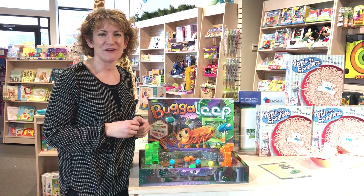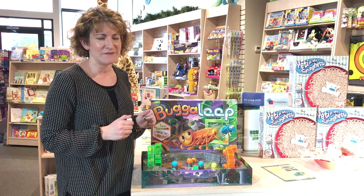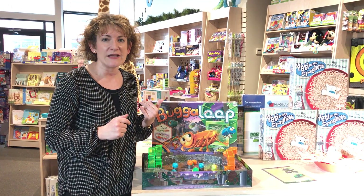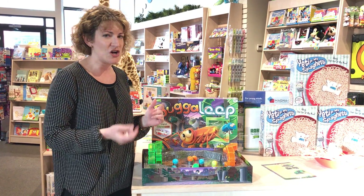Hi, I'm Amy from Watermark Corners and I want to show you Bugaloop, one of our favorite games of 2016. This game is great. I think kids as young as two and a half or three can play it because there's no skill involved — it's all chance.